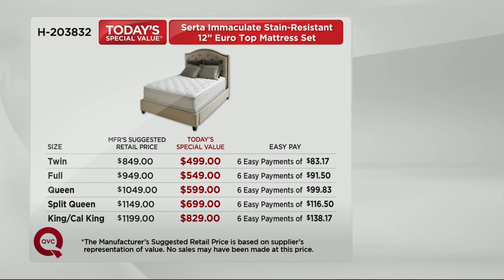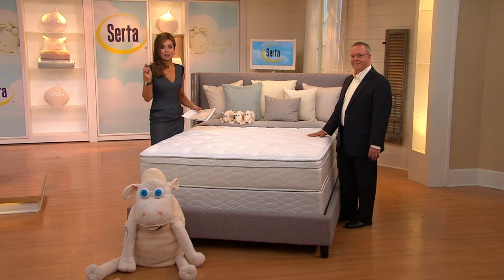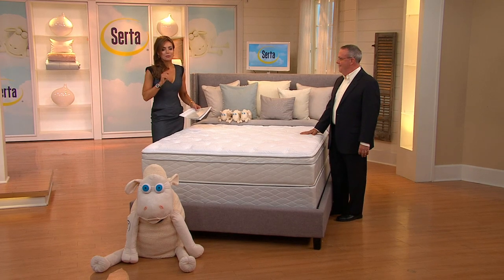If you are wondering why you would buy a Serta bed from QVC, here are some reasons. We're going to deliver it to your home, bring it in your home, and set it up. You're not going to have to strap it to the top of the car, and you're not going to have to pay extra. We give you easy pay — the most affordable easy pay we offer. You're paying it off over six months but you get the mattress now. You get an in-home trial — sleep on it, you're going to be good. There's no restocking fee. These mattresses are made fresh for QVC, and there's a limited manufacturer's warranty.